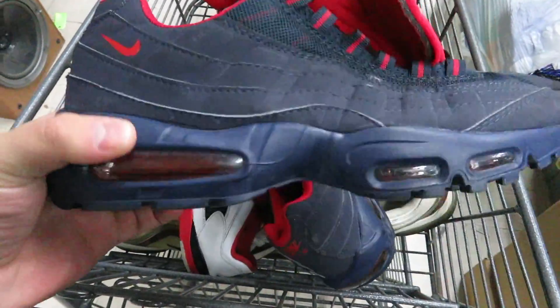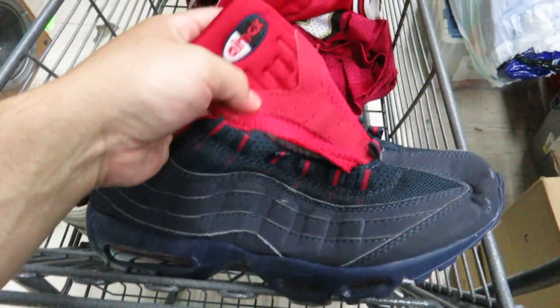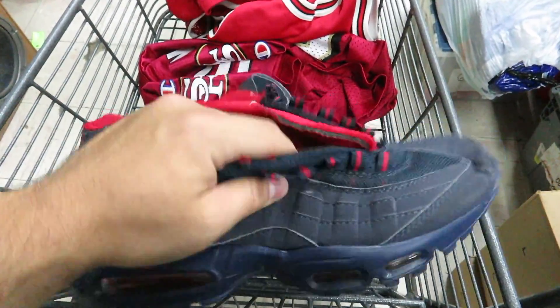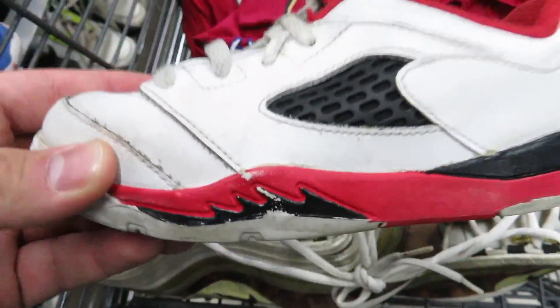I also found these super fake Air Max 95s — the tongue is so flimsy and these just feel really bad. I also got these for $3.25.